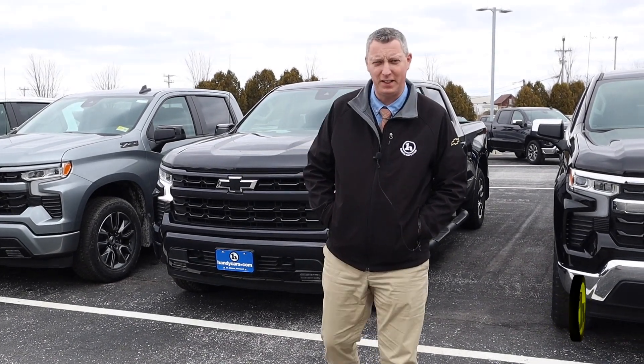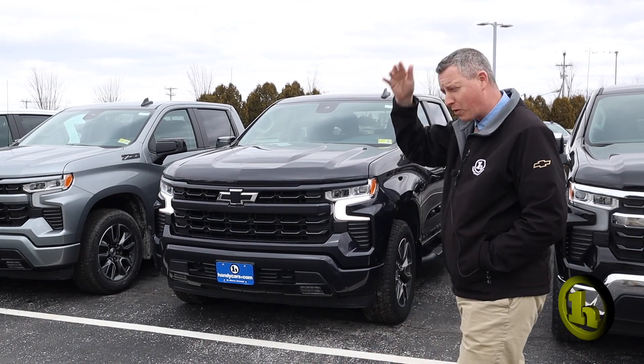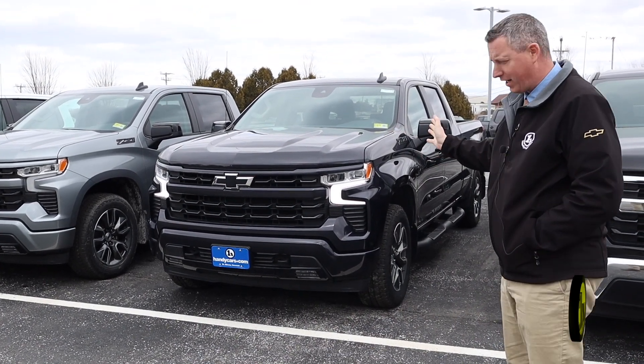Hey Greg, it's Randy with Handy Chevy. I wanted to introduce myself and I also wanted to show you one of our Silverados we have on the lot here.